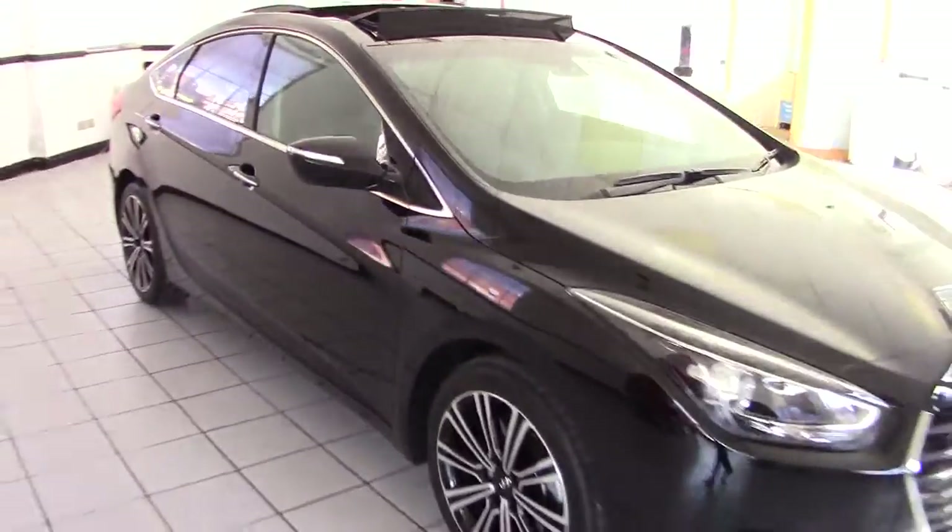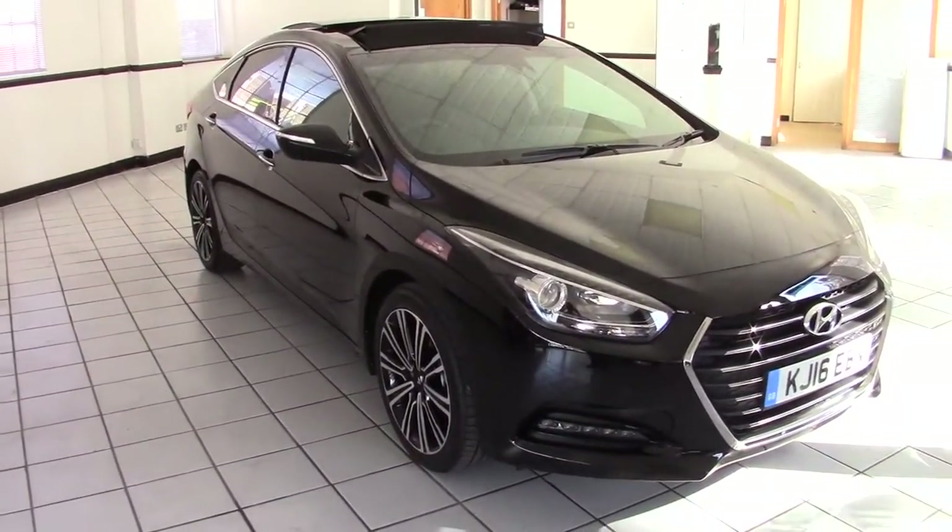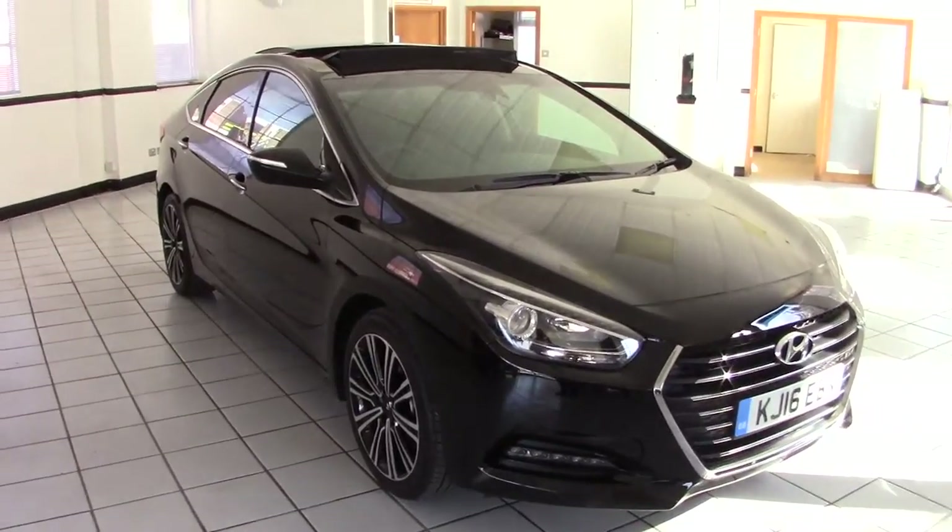So there we go — that's a very high specification i40 Premium diesel auto, absolutely superb vehicle. Please contact us via the website to arrange a test drive, and thanks for watching.